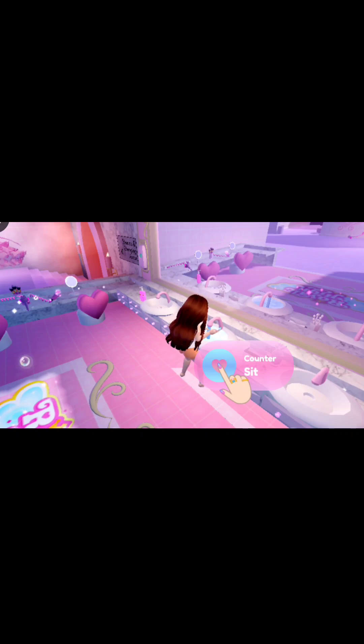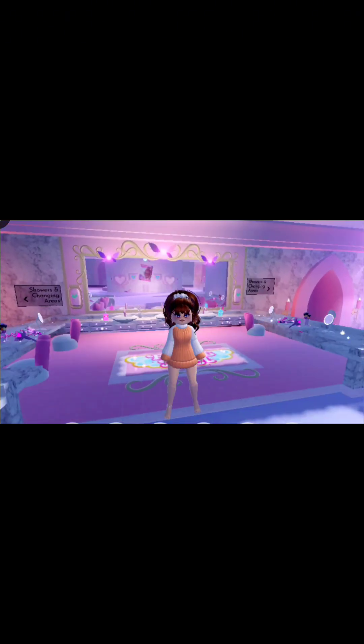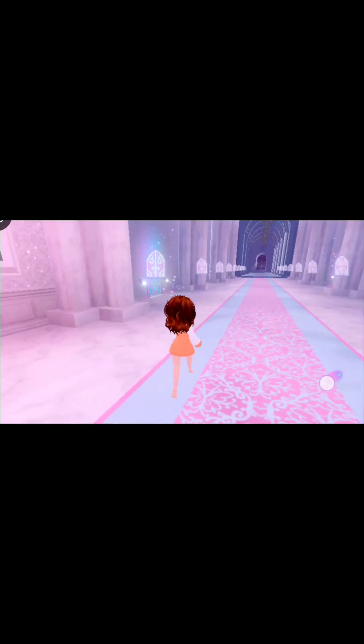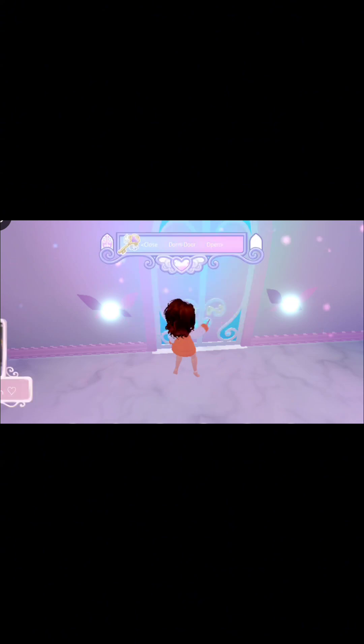Now let's brush my teeth. Now let's get ready for bed. There we are. Now let's head to my dorm and sleep. Let's go to my dorm, unlock it with the key. Time for bed.